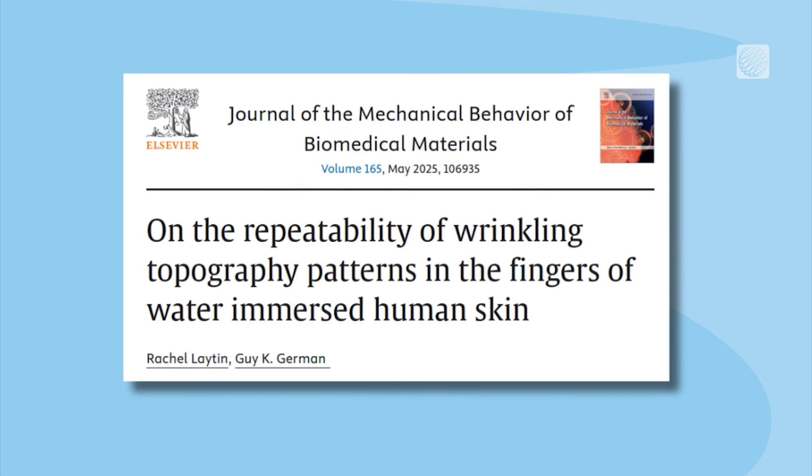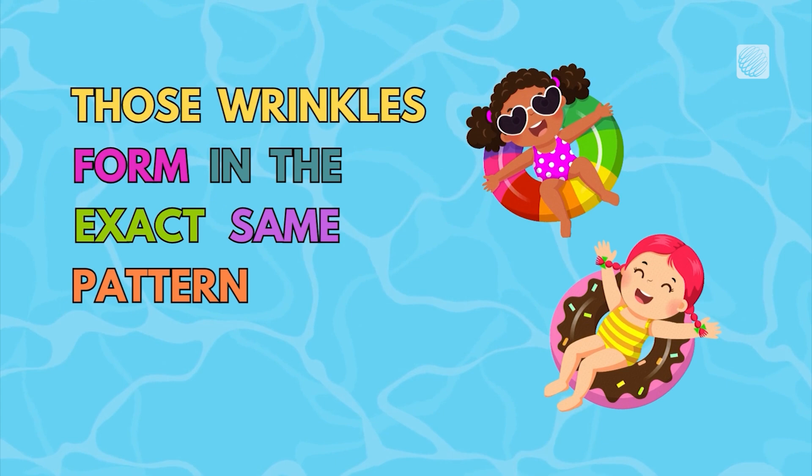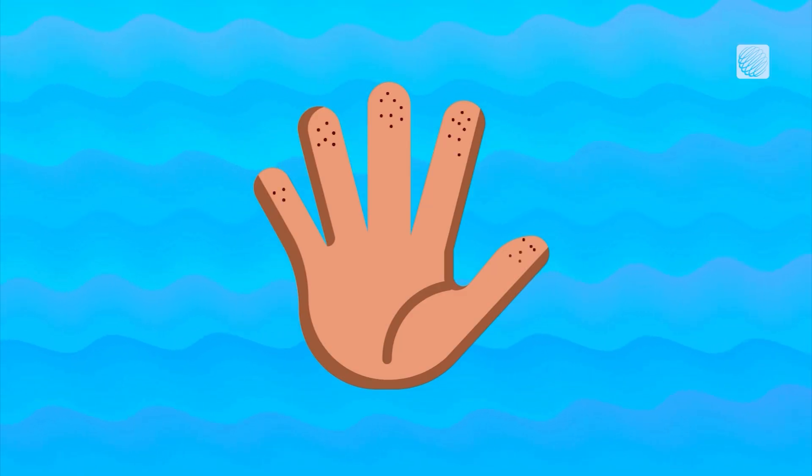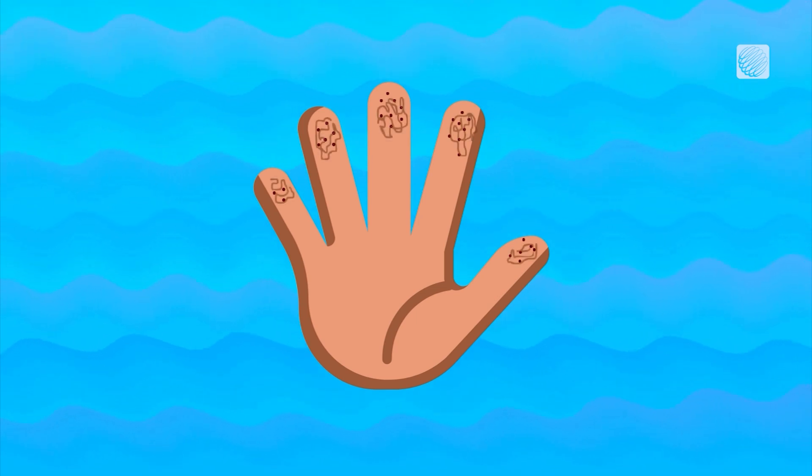And according to research from Binghamton University, those wrinkles form in the exact same pattern every time. Our blood vessels don't move around much, so the wrinkles always form the same map.